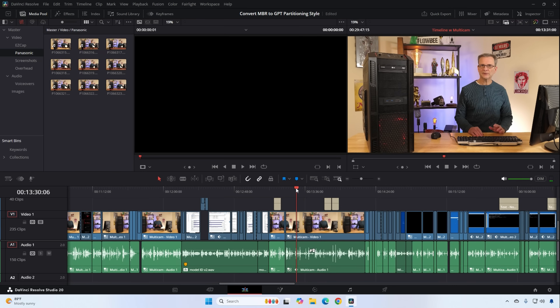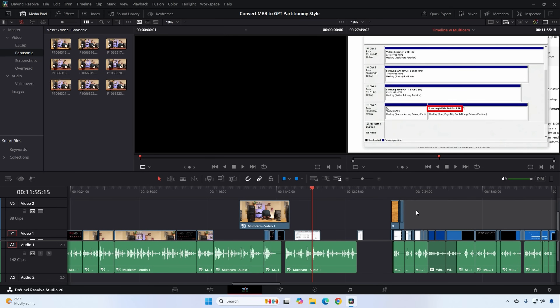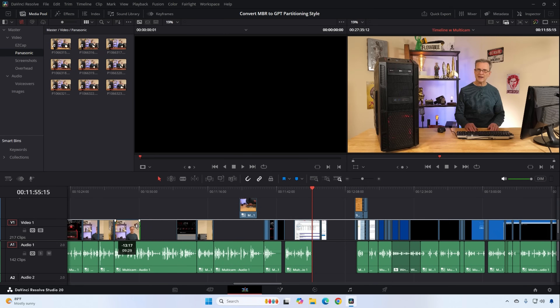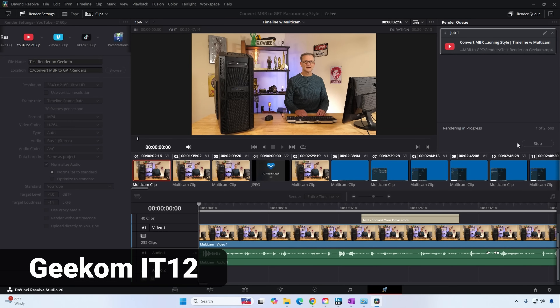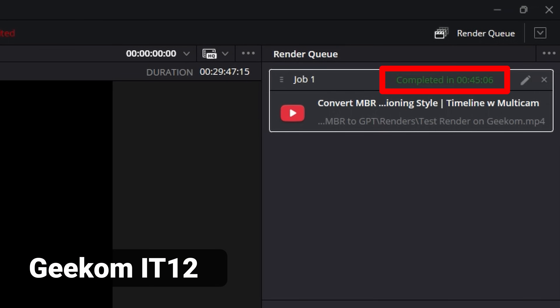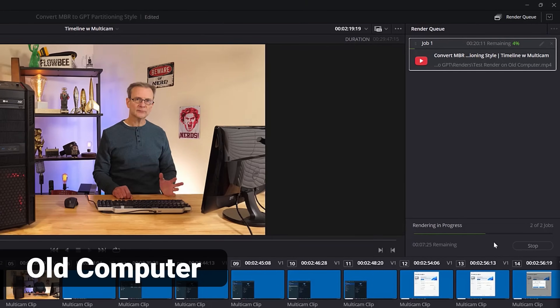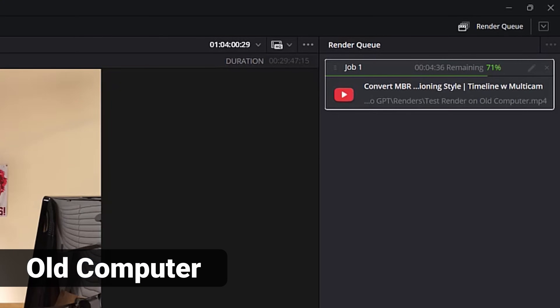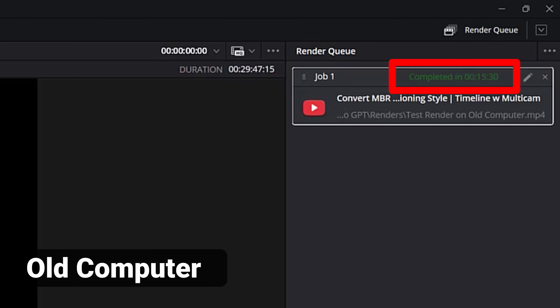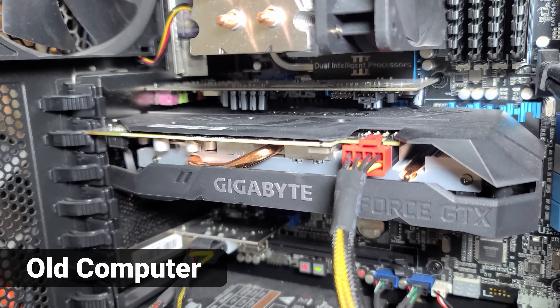I installed DaVinci Resolve, loaded up an old video project with a bunch of footage and edits, and was able to easily step through and make additional edits. Note that this was 4K video — not the smaller HD video I used to edit on my old computer. I rendered the video and that took just over 45 minutes. For comparison, I rendered the same video on my old computer — it finished in just 15 minutes 30 seconds. But remember, this new computer is not using a beefy dedicated graphics card like I have in my old desktop.